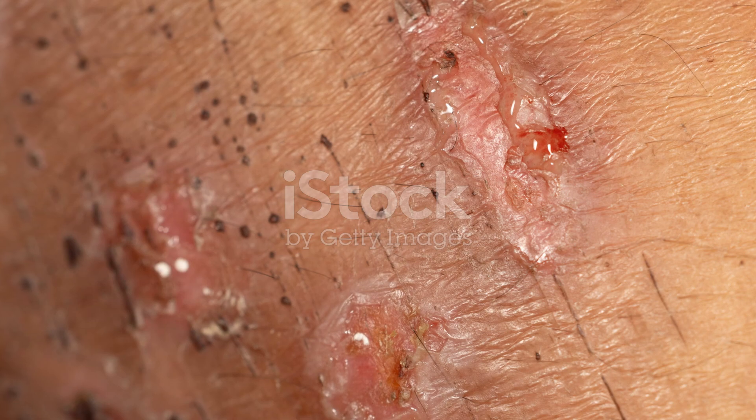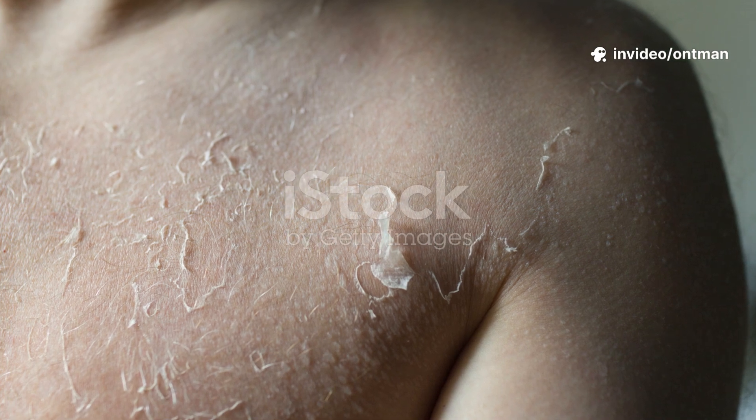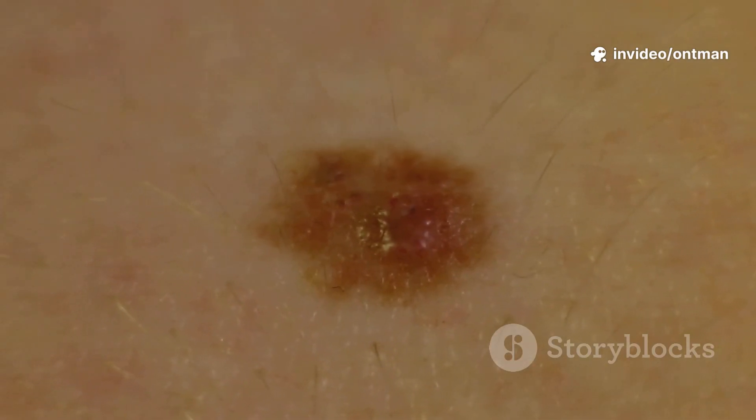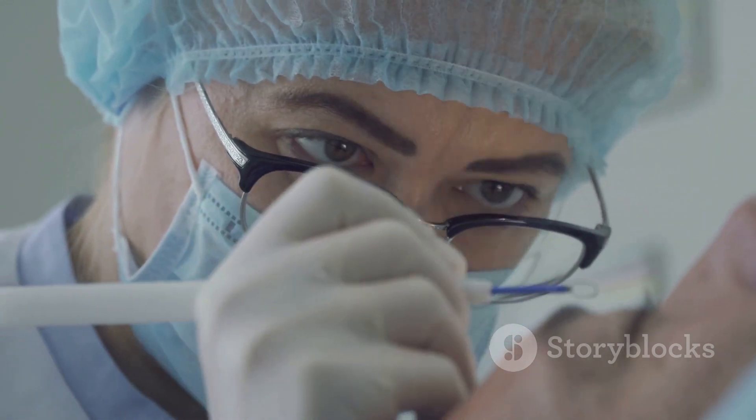Cryotherapy is used to treat a wide range of skin diseases and growths, such as warts and plantar warts, actinic keratosis — a precancerous skin condition — seborrheic keratosis, benign skin growths, molluscum contagiosum, skin tags, and even small basal cell carcinomas.